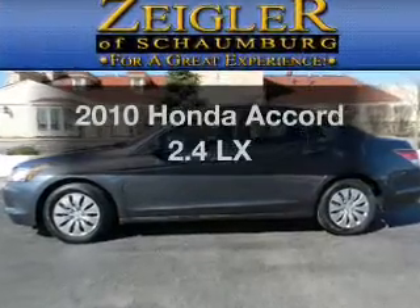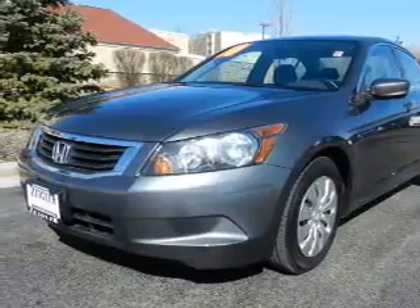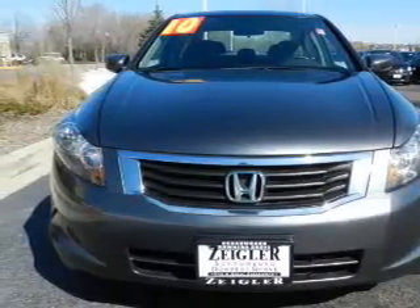Get noticed in this 2010 Honda Accord. If you're looking for an automobile with great attributes, look no further. With an efficient four-cylinder engine, the powertrain includes front-wheel drive that responds smoothly to its five-speed automatic transmission.